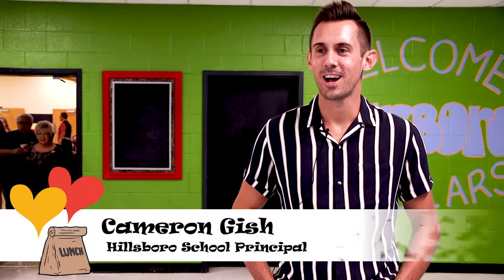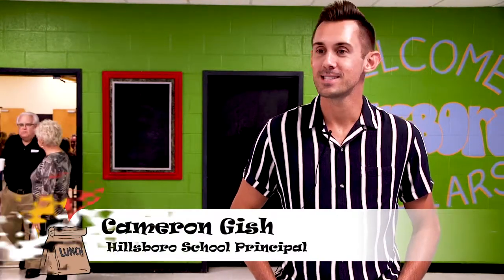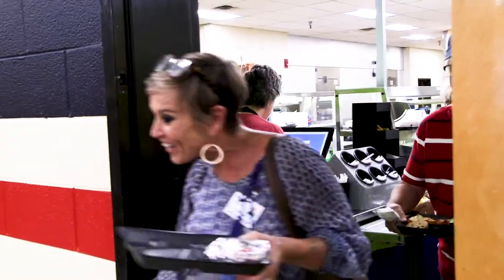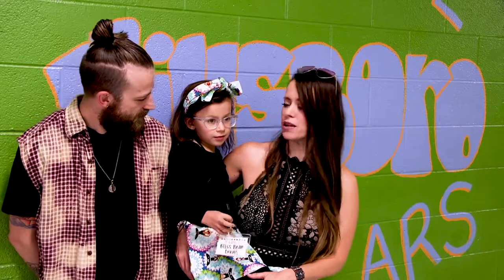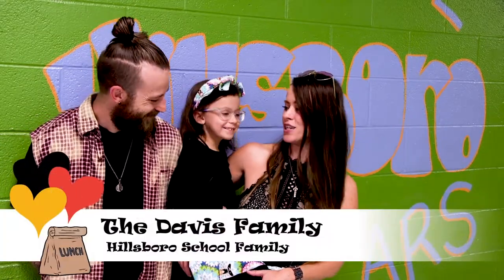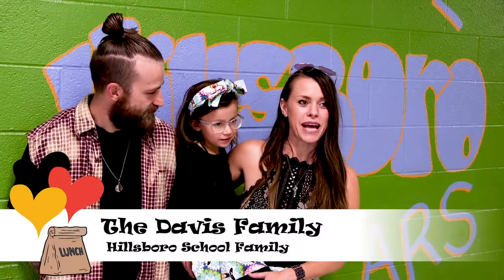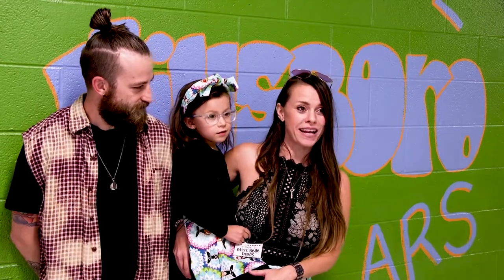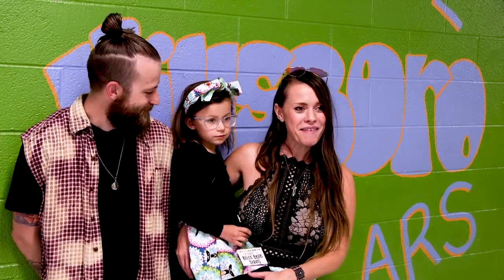Today was our lunch with a loved one for kindergarten through second grade, so we had grandparents, aunts, uncles, brothers, and sisters here to have lunch with their loved ones — it was a really special day. We wanted to come down and have lunch; my dad came over from England so we wanted to celebrate and dress up and make it a big event.